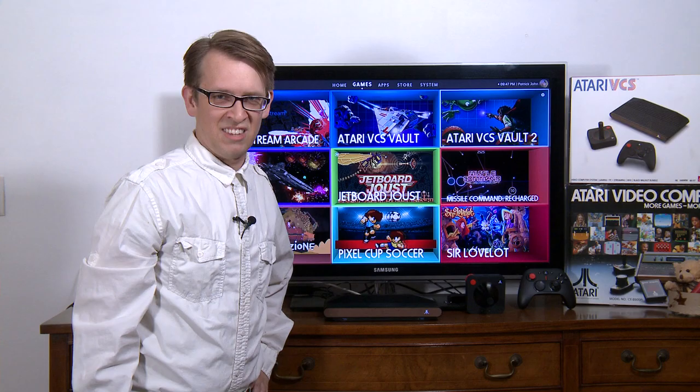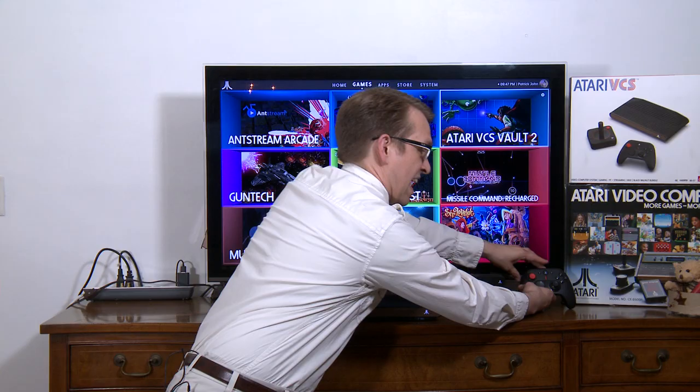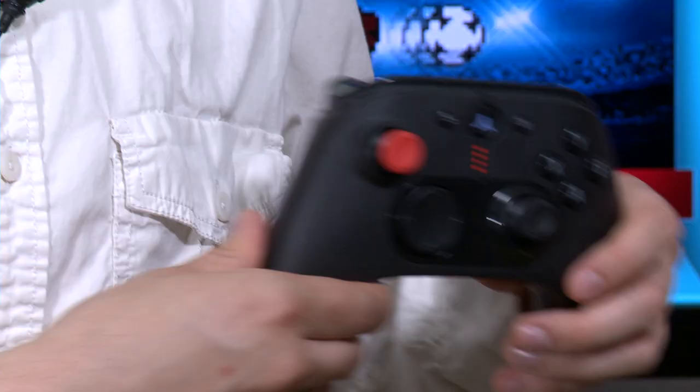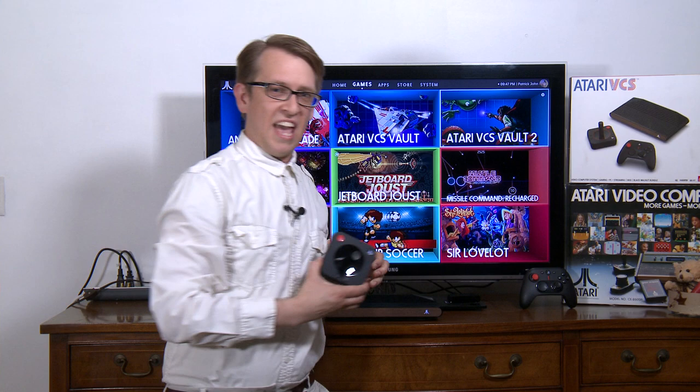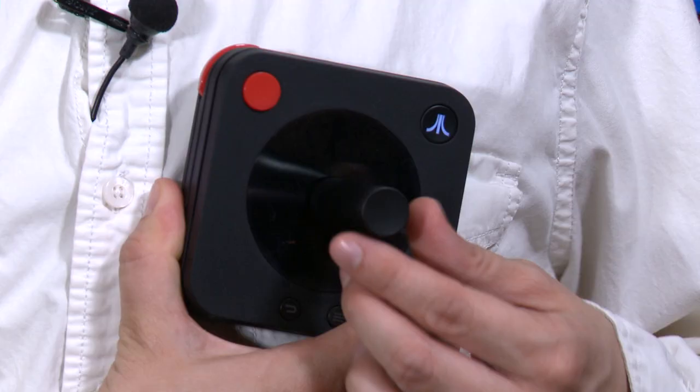It has two different types of controllers to play these games on: a modern-styled controller, and this cool joystick controller that not only moves around, but it twists.